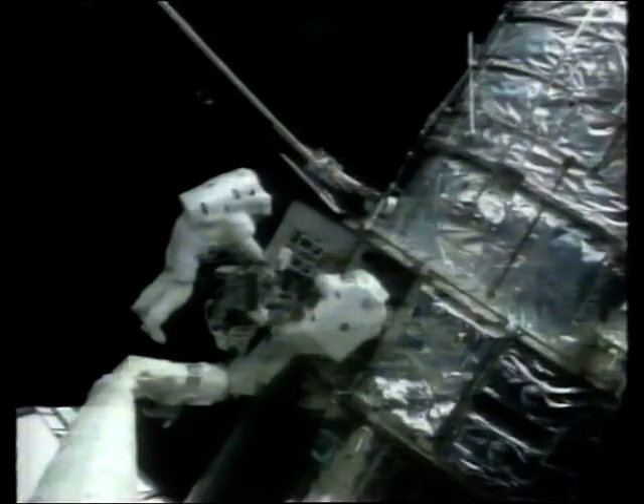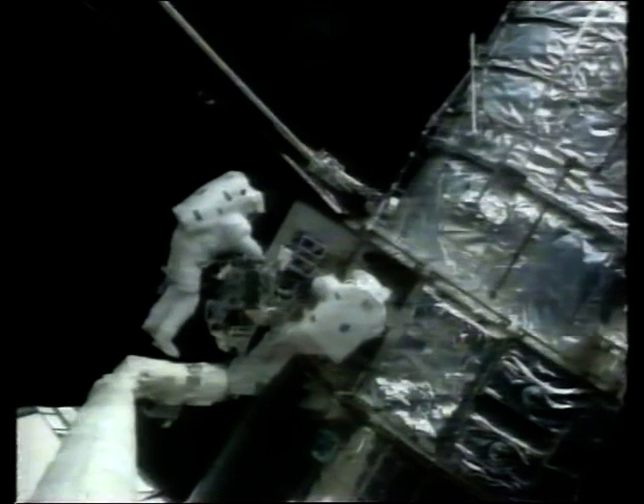Hard on the hands, too, though, the chill of space seeping in despite thick space gloves. But then came a job that was not on the checklist. Exposed to the sun's unfiltered rays, Hubble has developed a nasty case of sunburn, with many of her vital insulation panels peeling badly.